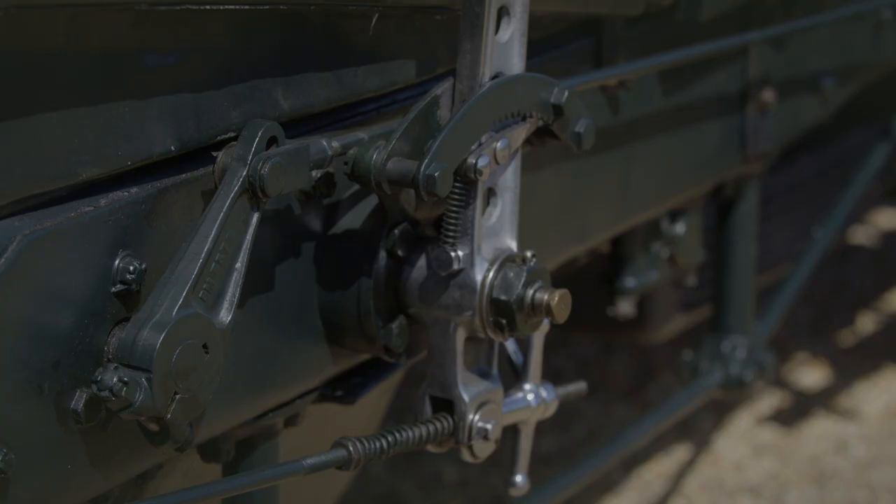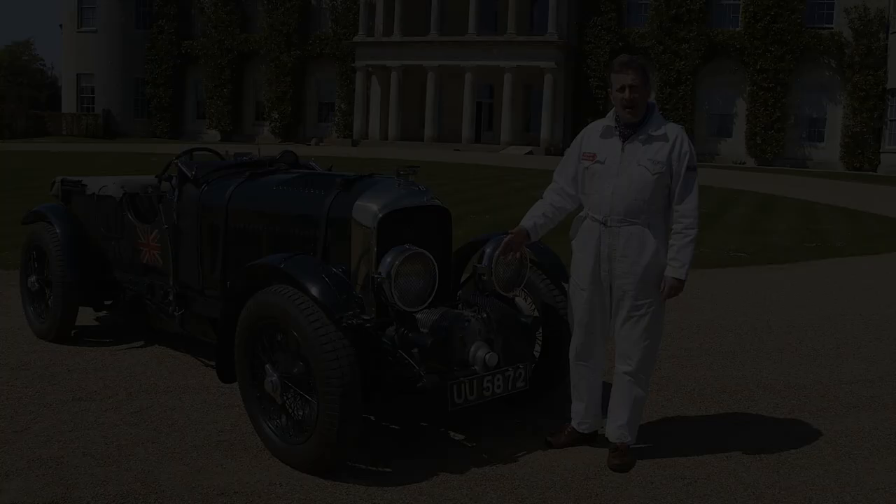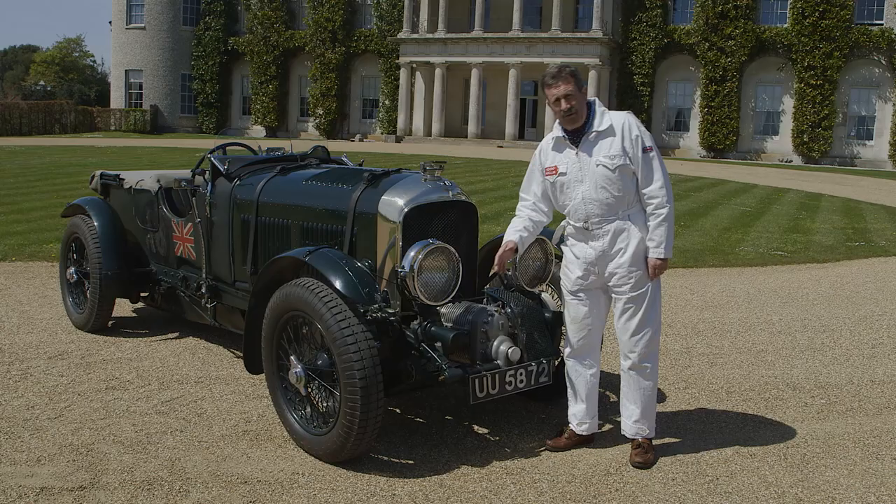Now Mr. Bentley, the engineer, disagreed. He said it would corrupt the design of the engine, but Birkin went ahead with support from his fellow Bentley boy and Bentley chairman Wolf Bernardo, and developed this car — built 50 road cars to homologate it and five race cars to race. The thing that gives this car its name is this: a supercharger stuck on the front of the car, which gives the name the Blower Bentley.